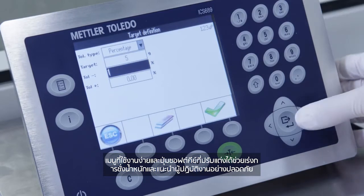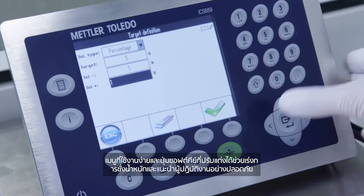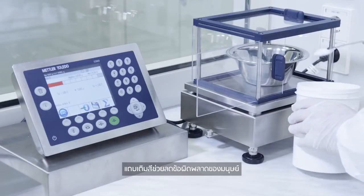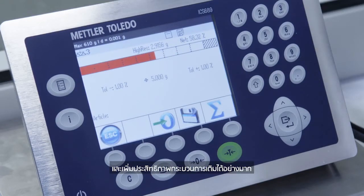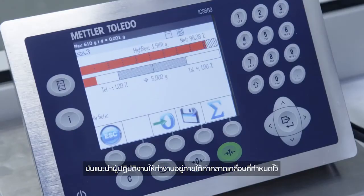Intuitive menus and configurable soft keys speed up weighing tasks and securely guide operators. The colored filling bar helps to reduce human errors and significantly improve filling process efficiency. It guides the operator to meet the defined tolerances.